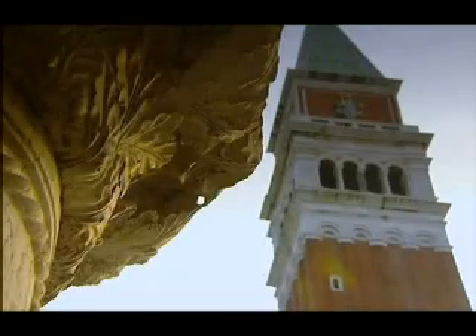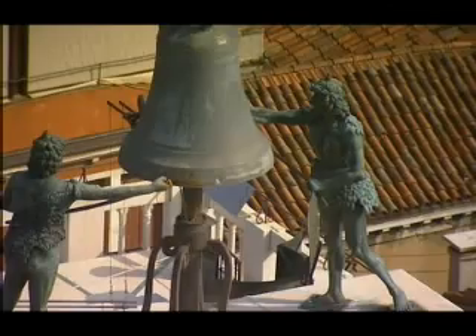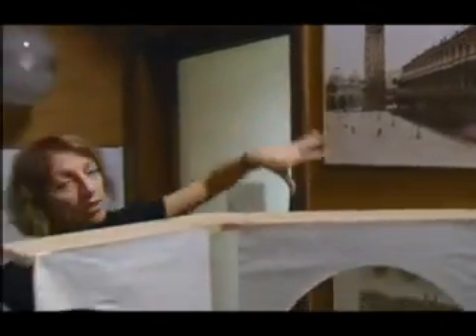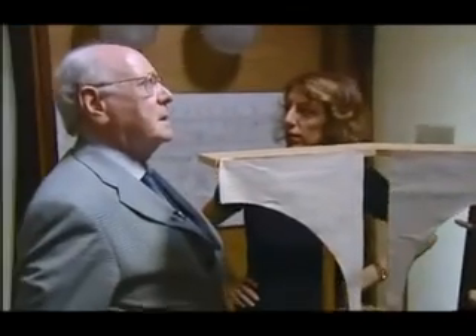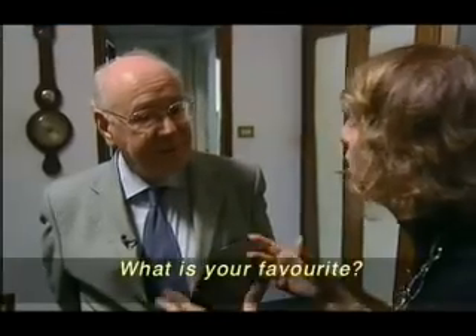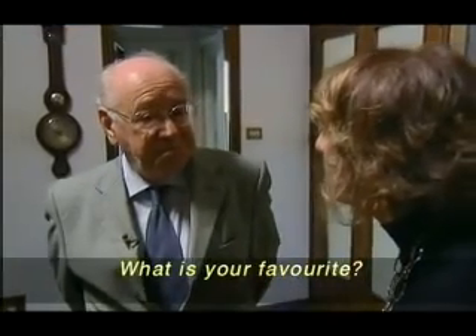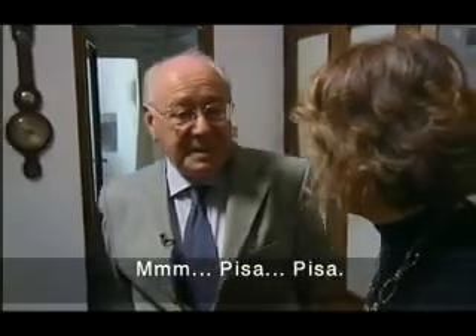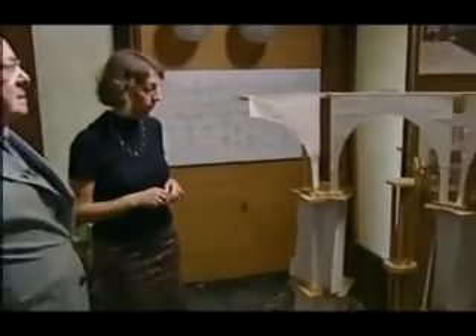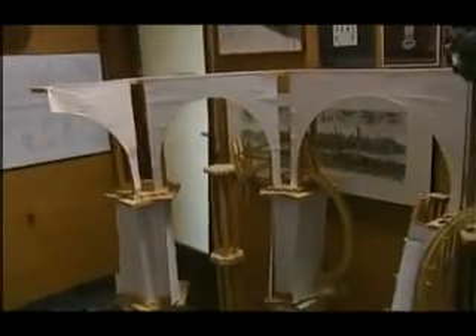Fearing the worst, Venetian authorities called in the best. Structural engineer Professor Giorgio Macchi has built a solid reputation saving some of Italy's finest structures from downfall. He led the engineering team that rescued the Leaning Tower of Pisa. Now he has a plan to halt the decline of St. Mark's Tower.